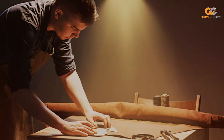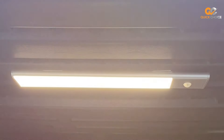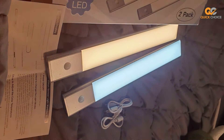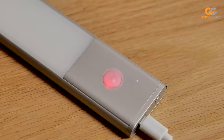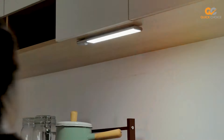Installation is a breeze with the included adhesive tape or screws, and the slim design allows you to place them virtually anywhere without taking up valuable space. You'll love the energy efficiency of these lights, thanks to the long-lasting LED bulbs that provide bright, cool white light while consuming minimal electricity. Plus, the auto-off timer ensures that the lights turn off automatically after a set period of inactivity, further conserving energy — making your daily life easier and more efficient.